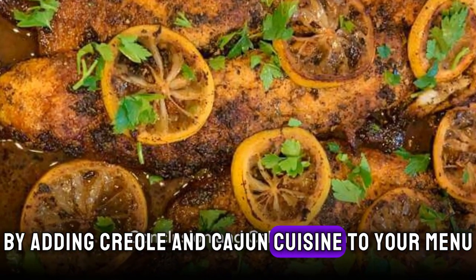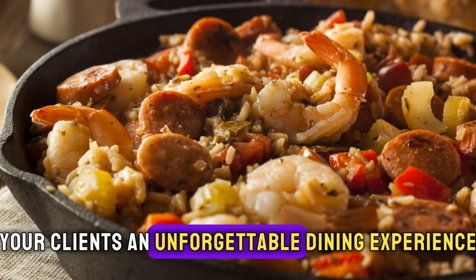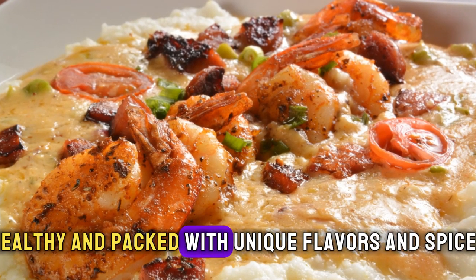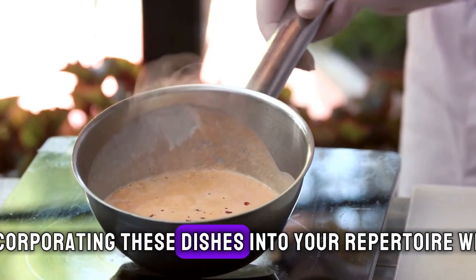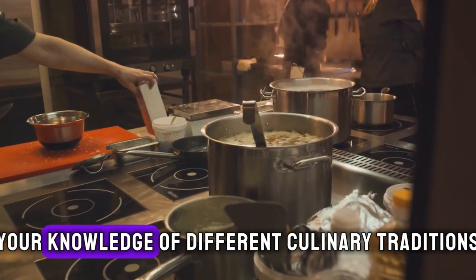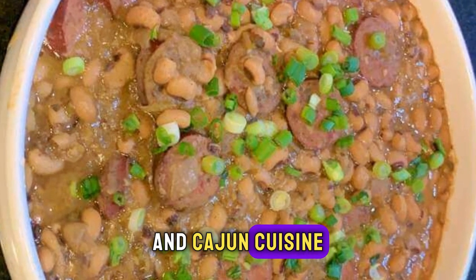By adding Creole and Cajun cuisine to your menu, you can differentiate yourself from other personal chefs and offer your clients an unforgettable dining experience. These dishes are versatile, healthy, and packed with unique flavors and spices. As Southern cuisine continues to gain popularity, incorporating these dishes into your repertoire will enhance your culinary skills and broaden your knowledge of different culinary traditions. So why not spice up your menu and explore the wonderful world of Creole and Cajun cuisine?